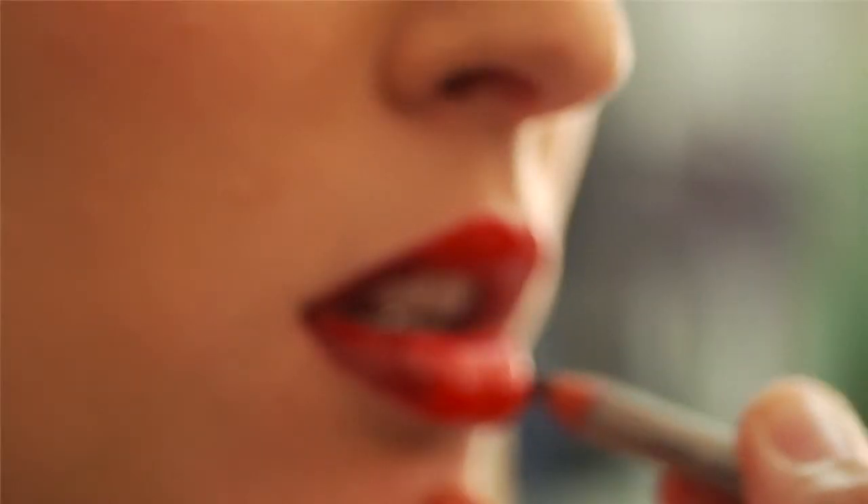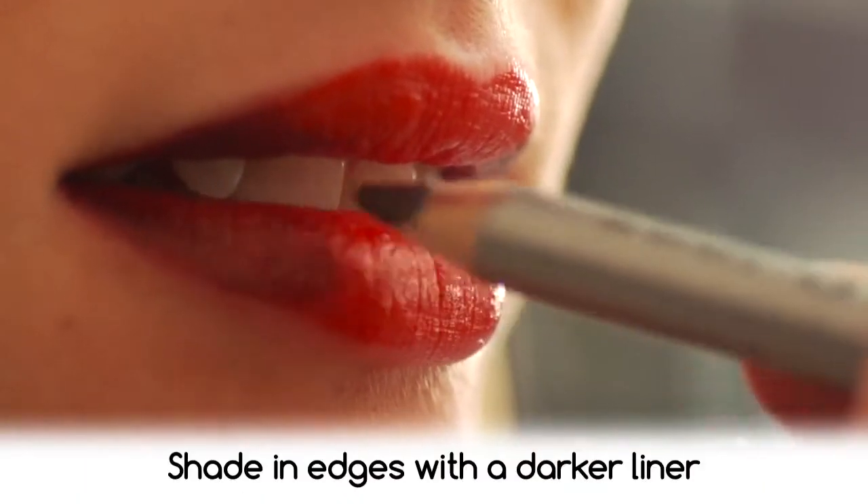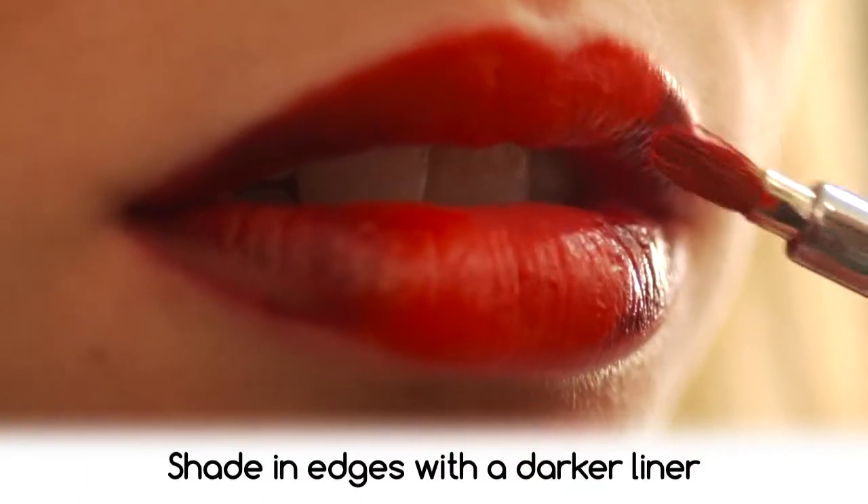For the lips, it's loud and textured. The buzz with lips for fall isn't color as much as it is technique. We're huge fans of Kenneth Cole's ombre red lip that works darker liner into the corners.